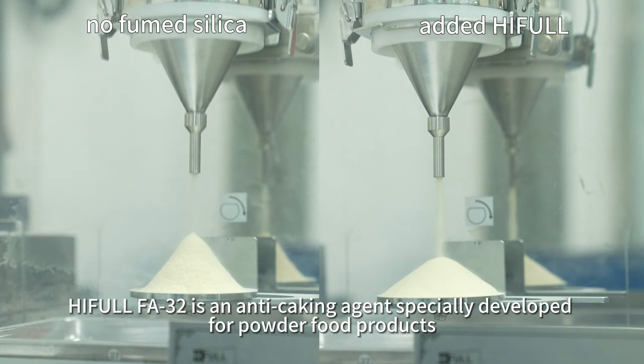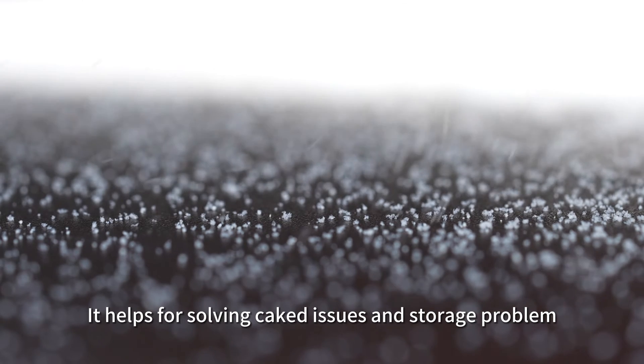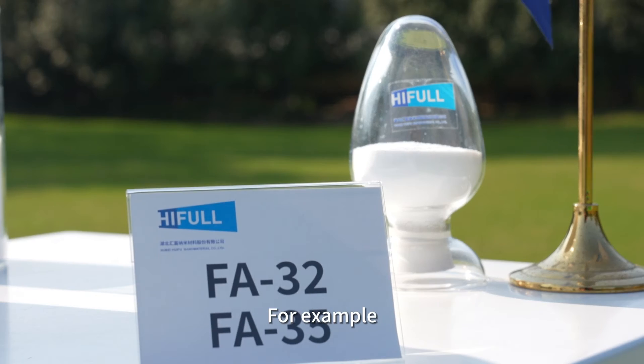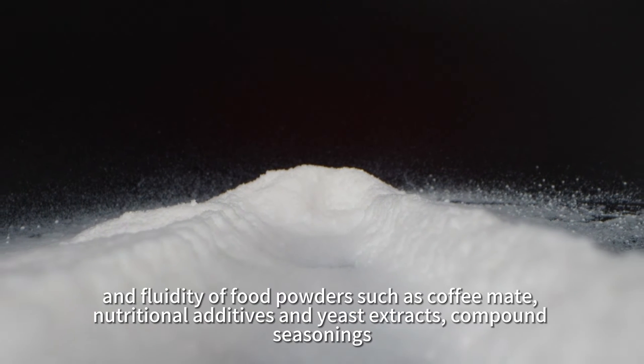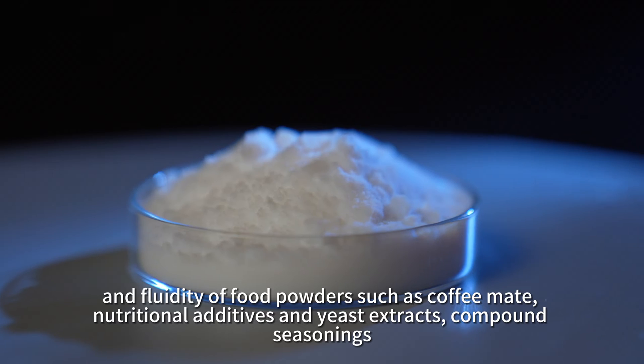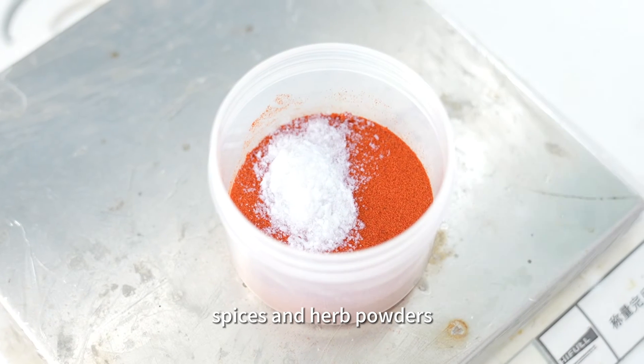HIFL FA32 is an anti-caking agent specially developed for powder food products. It helps solve caking issues and storage problems. For example, it maintains the dryness and fluidity of food powders such as coffee, nutritional additives, yeast extracts, compound seasonings, saline spices, and herb powders.